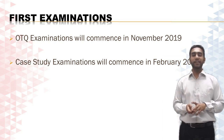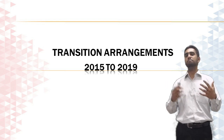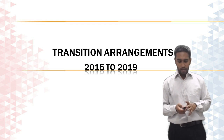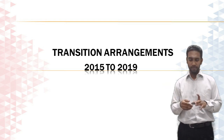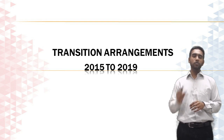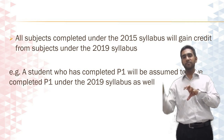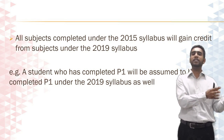Finally, transition arrangements. What if you have not been able to complete a particular level, or what if you have completed one or two subjects at a particular level? How does this impact you moving into the new syllabus? The good news is that every subject you complete under the old syllabus will directly gain credit under the new syllabus — that's the 2015 syllabus. Any examinations you have completed will be recognized as a credit for you under the new 2019 syllabus.